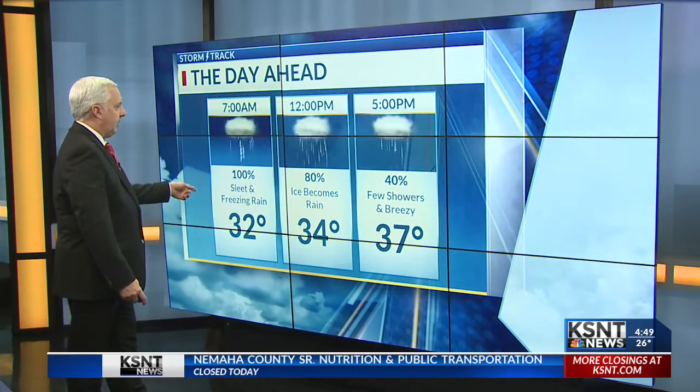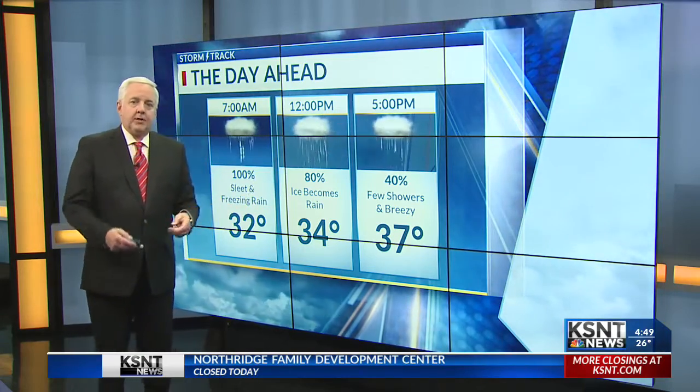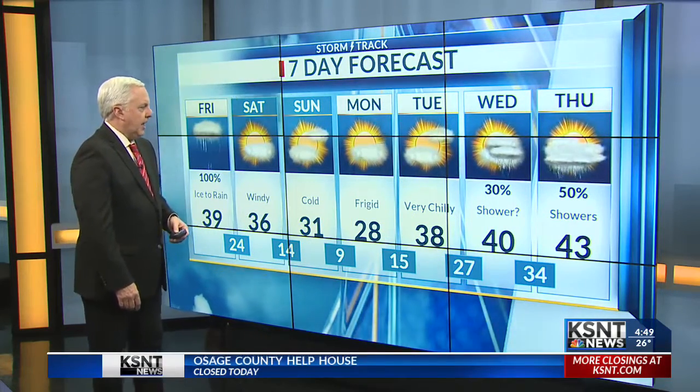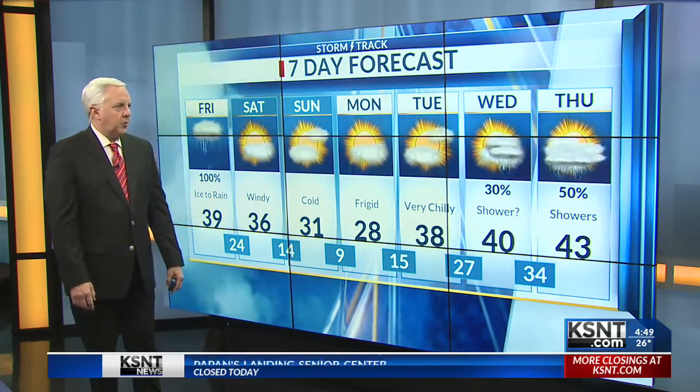Some sleet and freezing rain this morning; midday it's ice going to rain. For the afternoon, rain tapering to showers that shut off pretty quickly. Tomorrow brings a gusty breeze, 31 on Sunday, and a frigid start as we get into Monday for Martin Luther King Jr. Day. There might be a couple of rain showers toward Wednesday and Thursday.